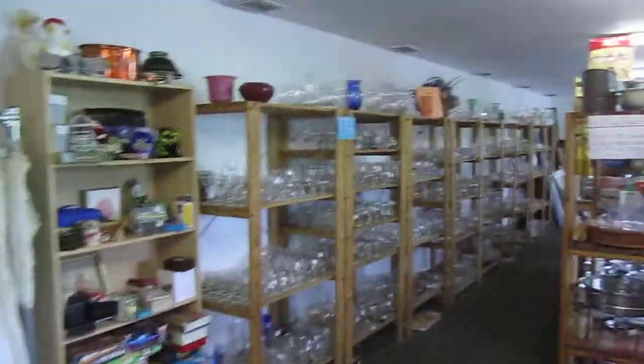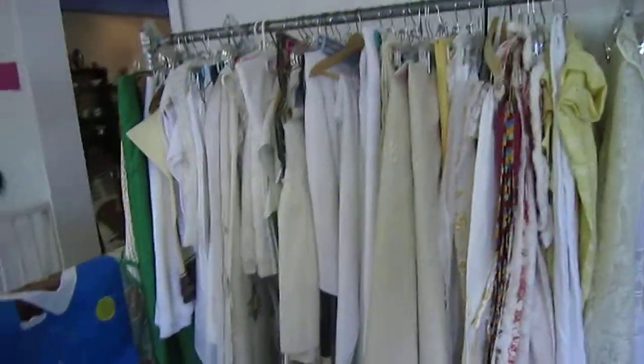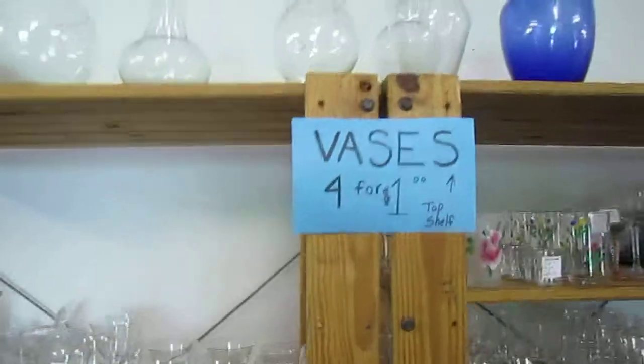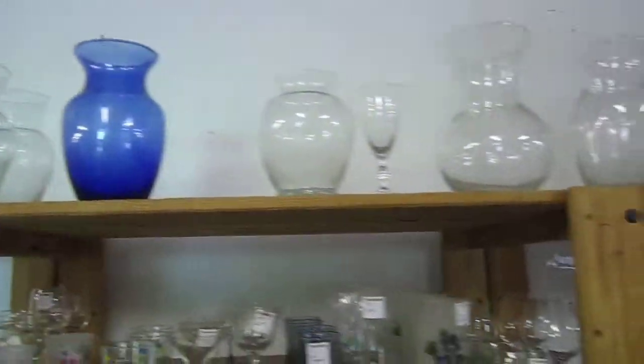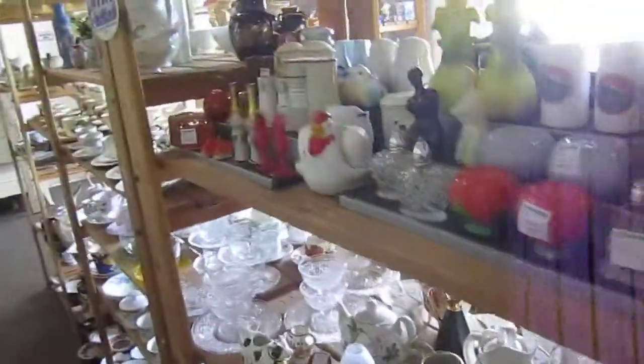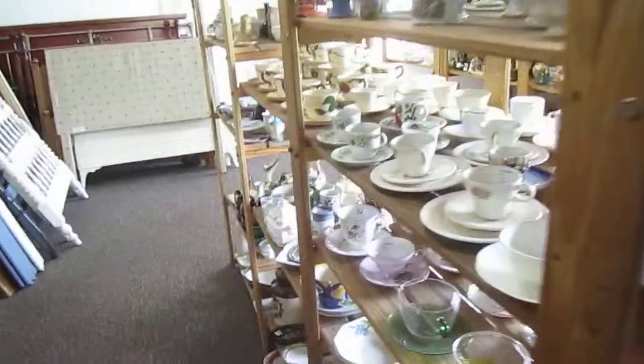And back here we've got more glassware and stemware. We've got linens and tablecloths. We've got a selection of board games here for great prices. Up here we've got vases that are four for a dollar. We've got creamers and sugars, more salt and pepper shaker sets, tea sets, and tea cups.